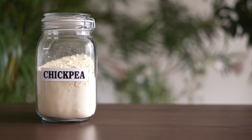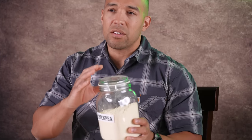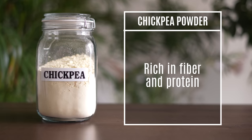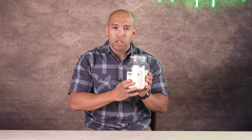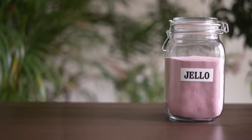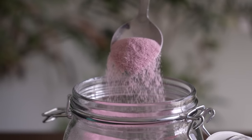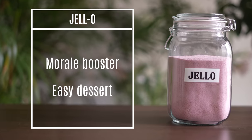Up next is chickpea powder. Like most beans and legumes, if stored properly it will last a long time. I especially like chickpea powder because of its very high protein content — it contains a lot of the essential amino acids and is a very dense form of energy and protein. You can put this in a variety of dishes as well. Up next is another crowd pleaser — jello. This is strictly for the kids, a morale booster that's easy to make when times are bad. It's cheap and it's going to last indefinitely.